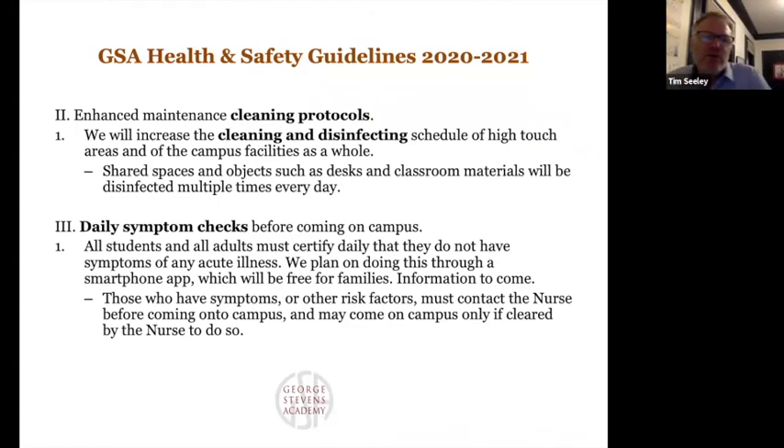Enhanced cleaning protocols: normally the school gets a good cleaning once a day in the afternoons and evenings, but we will be doing more cleaning during the day of high-touch areas. Any shared items in classrooms, including the desks, will be cleaned and disinfected in between each class. Teachers will have a place for students to put their work to hand in, and a place to get work handed back, so that teachers can't be closer than six feet to their students without extra protective equipment.